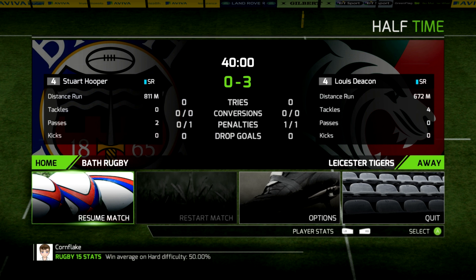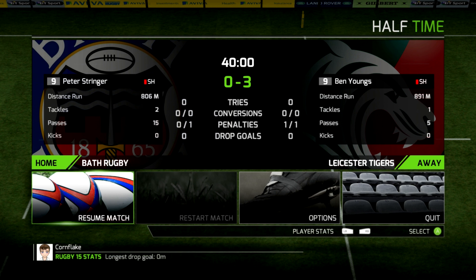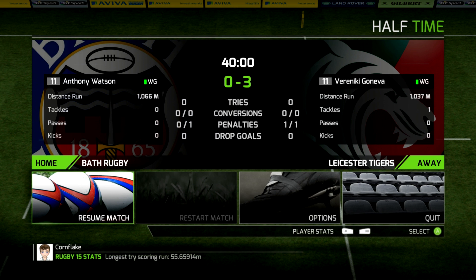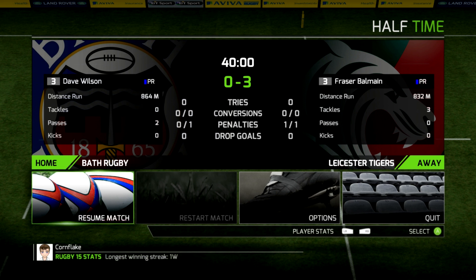Story of their season so far — dominating possession, getting go-forward ball even, but not getting the points on the board. One penalty going to the Leicester Tigers, and that was easily converted by Freddie Burns. But on the other side, a miss from Ford has allowed the lead to stay at just three points to nil. The Leicester Tigers doing a lot of hard work, as are Bath, but the defence of both sides is proving too good. After 40 minutes, round three of the Aviva Premiership here on Cornflakes' channel, it is 3-0 to the Leicester Tigers.